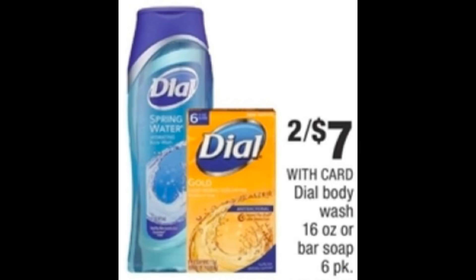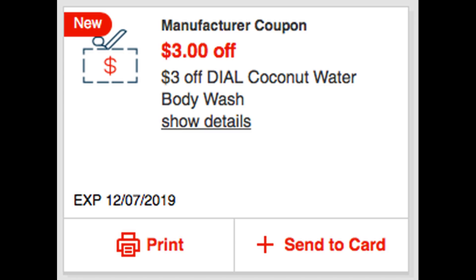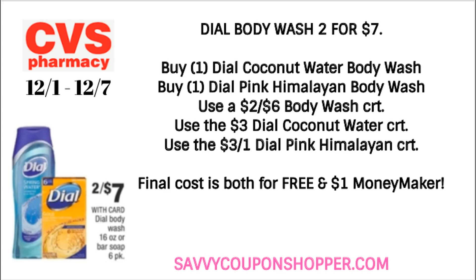Check your CRTs — I did get those Dial Body Wash CRTs. This is an awesome week: Dial Body Wash is on sale two for seven dollars. The CRTs are for specific scents, so make sure you get the correct ones. I got one for the Coconut Water and one for the Pink Himalayan Body Wash. Use my two off six Body Wash CRT plus those two three-dollar Dial CRTs. Final cost — you are going to get two for free and make a dollar money maker this week. The week of December 8th is exactly the same deal, so do it this week as long as your store has them in stock.